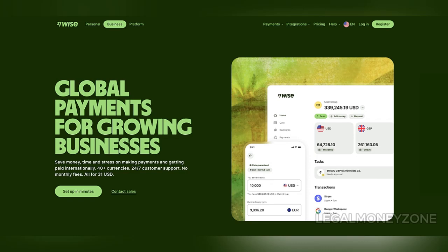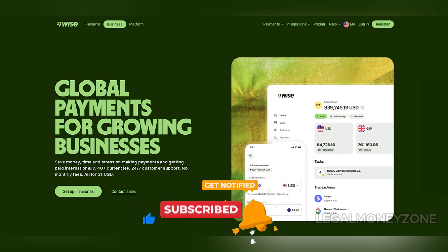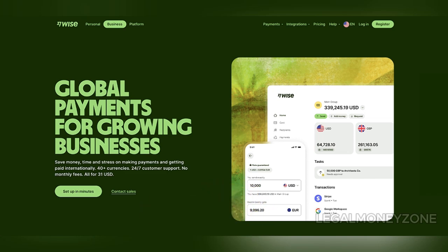Opening a business account with WISE offers an innovative solution for businesses with international operations or those that handle multiple currencies. Here are two interesting facts that might surprise you: WISE is used by over 300,000 businesses worldwide, and it allows businesses to hold and manage over 40 currencies simultaneously.